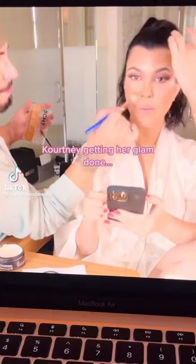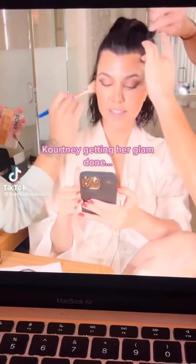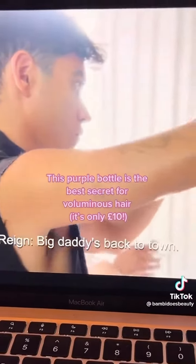Did anyone else spot this in one of the recent Kardashian episodes? It's Kourtney getting her glam done. I thought Kourtney doesn't even want to do glam. Anyway, she's back in the glam chair.